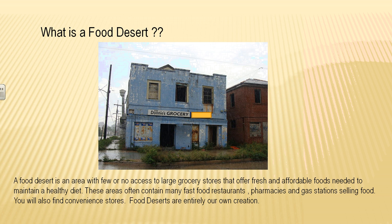What is a food desert? This is an area with few or very little access to large grocery stores. Large grocery stores offer fresh and affordable foods needed to maintain a good diet. In these food deserts, we find a large amount of fast food restaurants, pharmacies that also sell food, and gas stations which also sell food.